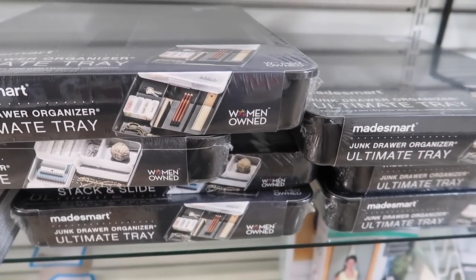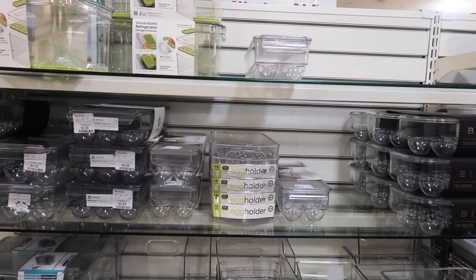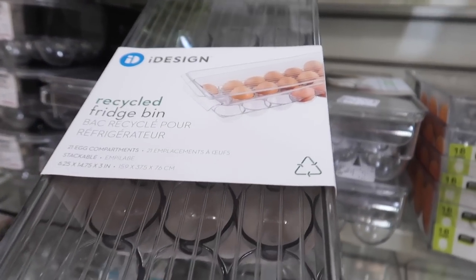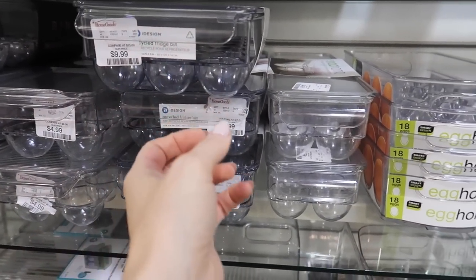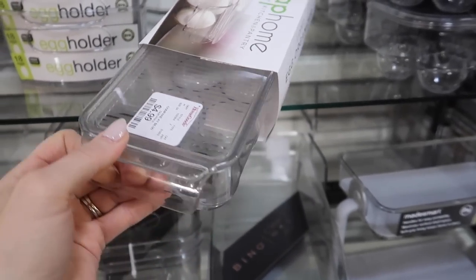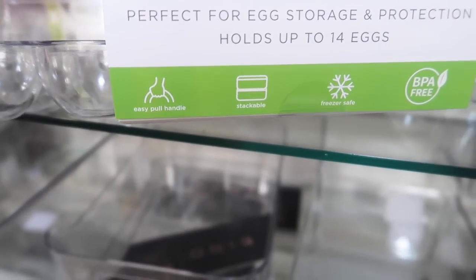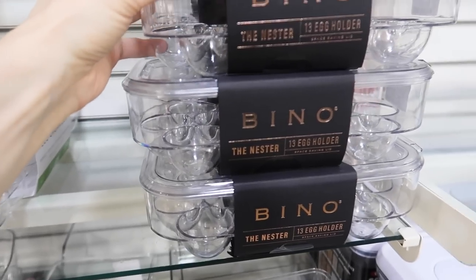I used to have cupboards and drawers that I did not want to open because they were so atrocious — now I get excited to open those junk drawers. Whenever I see egg containers, something about it gets me happy. I love this one by iDesign because you can easily pull it in and out of your fridge. It really up-levels your game when it comes to fridge organization, and at a price point of ten dollars, that is an amazing deal. This one holds 14 eggs. If your fridge is organized, it makes you want to put healthier things in it. Get that cardboard out of your refrigerator.